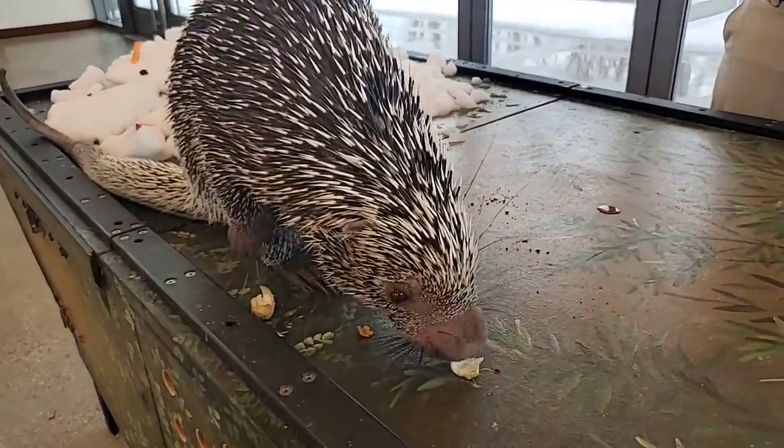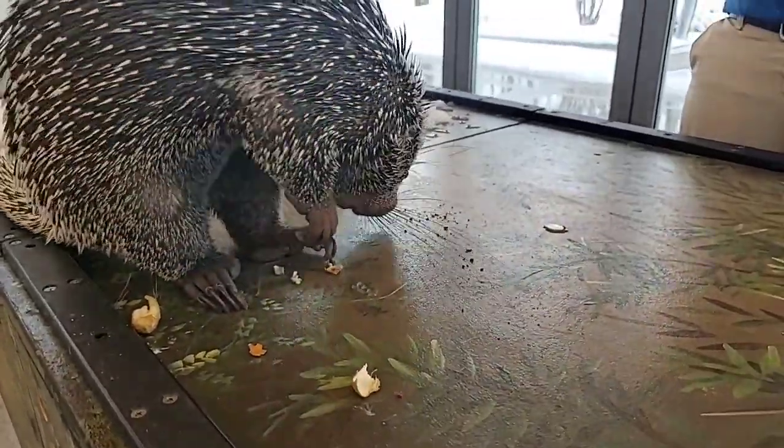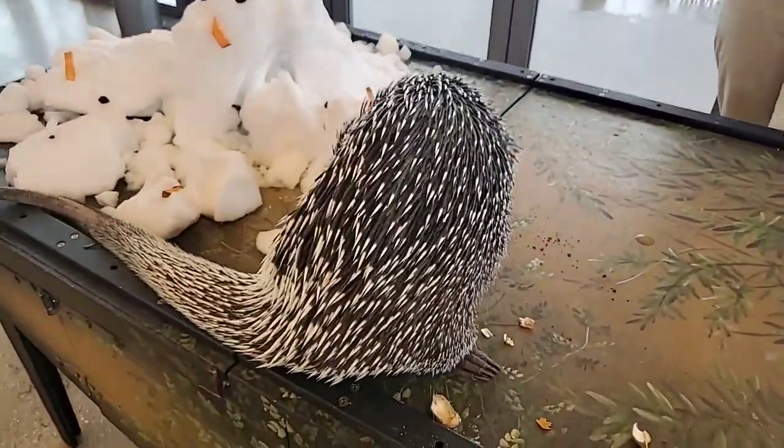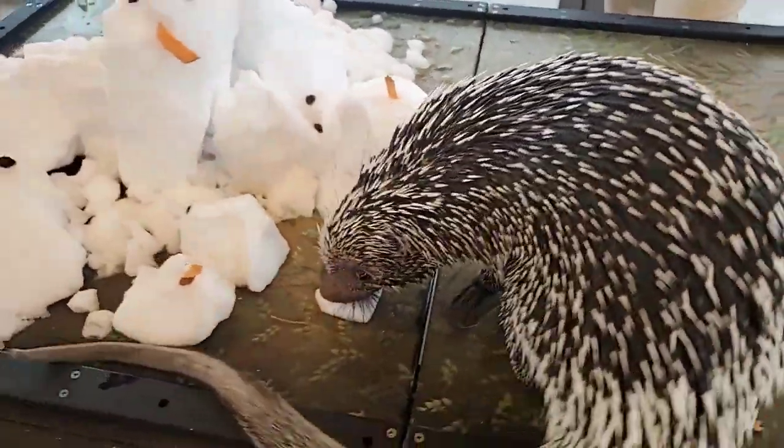Is his nose soft? It is — very soft and very large, because these guys rely on their sense of smell. A really big nose lets you get a lot of scent in there.